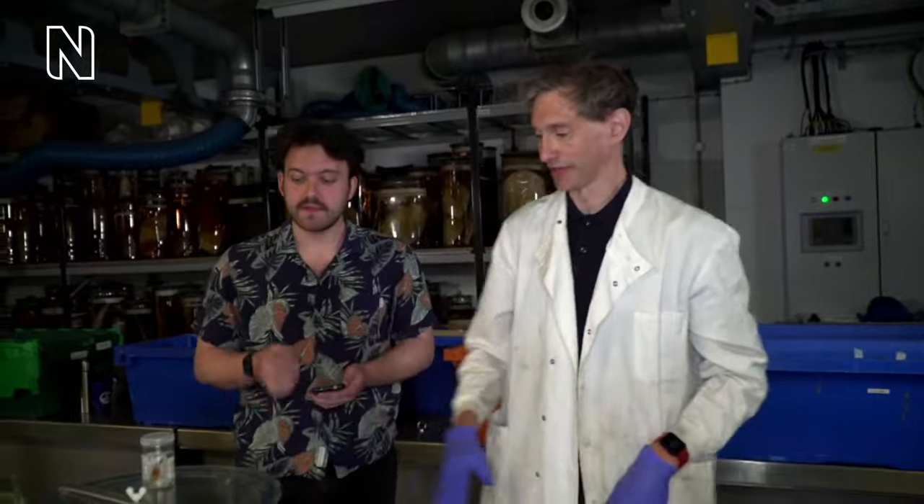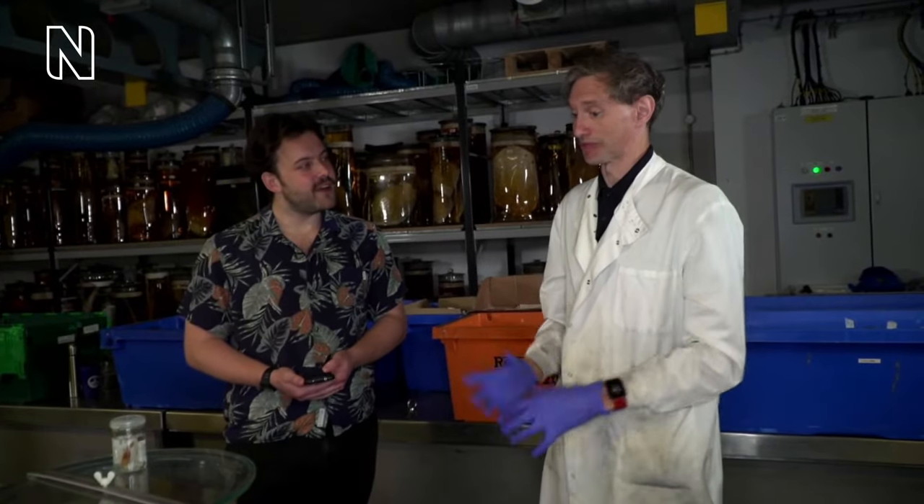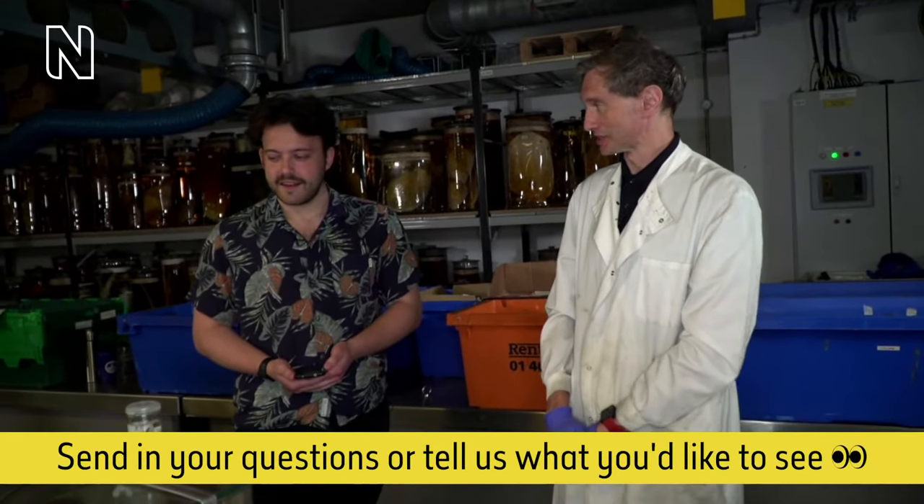This one is called a bearded sea devil — you'll see why, there's the lovely beard. In this species the male attaches permanently, and in some of the most extreme examples in other species, the skin of the female grows over his face and he gets partially absorbed. We preserve everything here in alcohol, which is a great preservative. We have things that have been preserved in alcohol since about 1730 — nearly 300 years old. They lose a bit of colour over time, but the actual structure remains really good, pretty much as fresh as they went in.